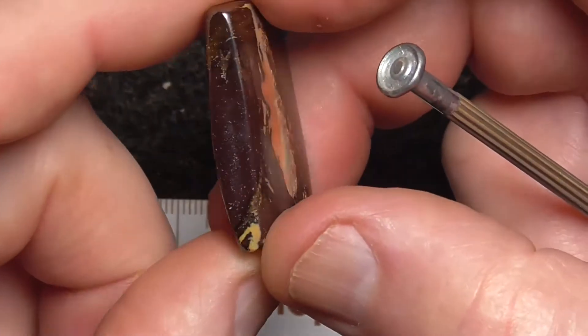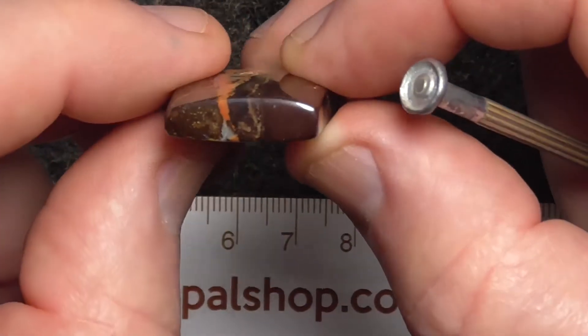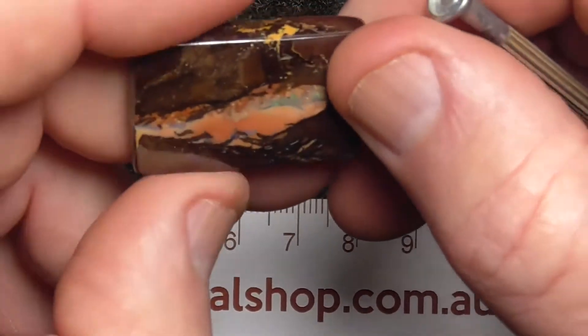Very hard outer casing on the material — gives it a nice polish. Very fine-grained.